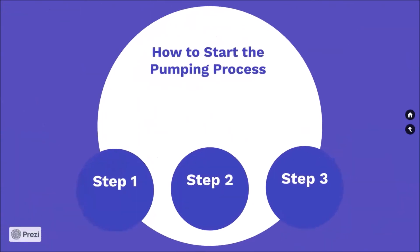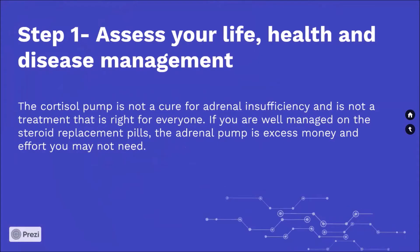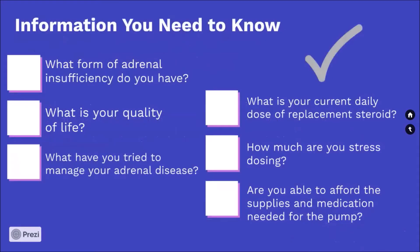How to start the pumping process. Step 1: Assess your life, health, and disease management. The cortisol pump is not a cure for adrenal insufficiency and is not a treatment that is right for everyone. If you are well managed on steroid replacement pills, the adrenal pump is excess money and effort you may not need. Information you need to know: What form of adrenal insufficiency do you have? What is your quality of life? What have you tried to manage your adrenal disease? What is your current daily dose of replacement steroid? How much are you stress dosing? Are you able to afford the supplies and medication needed for the pump?